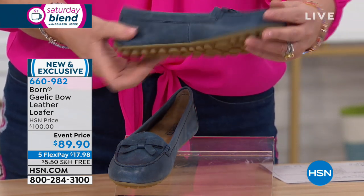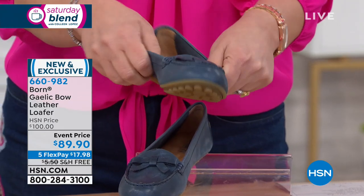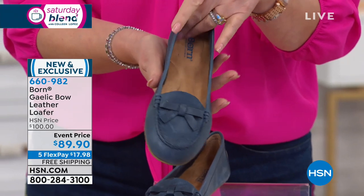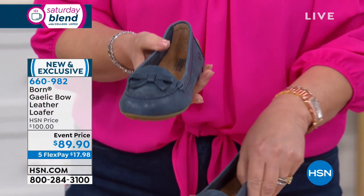Look at the nice texturized bottom. I wish you all could feel this leather — it is just like butter. And then all on the inside too, the same deal. I mean, you are just standing on pure luxury in this adorable shoe.